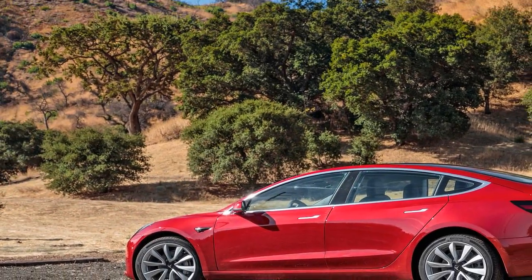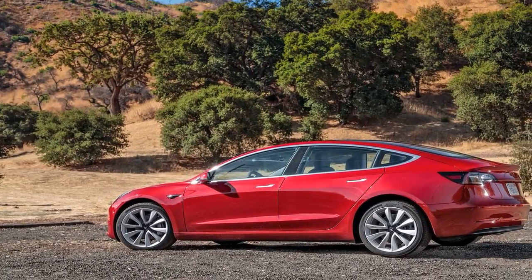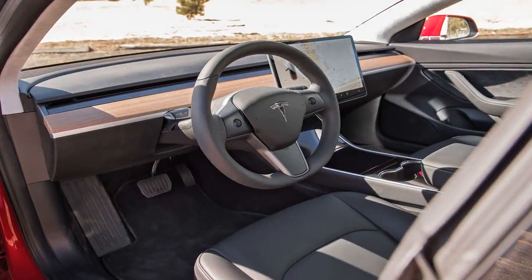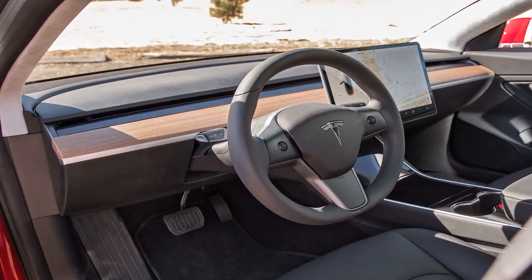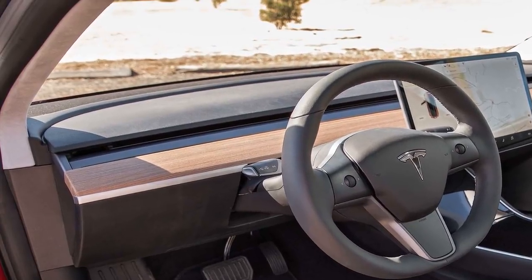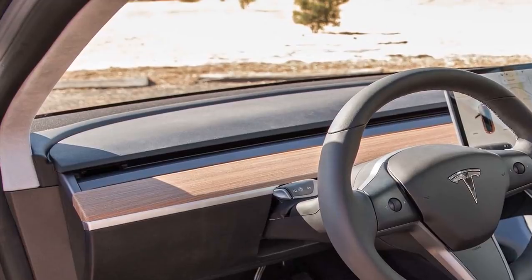Tesla gave Motor Trend an opportunity for an extended test drive with a Tesla Model 3 engineer. Following is testing director Kim Reynolds' review. 36 hours before Elon Musk hands the keys to the first 30 purchasers of the new Tesla Model 3, we are waiting at a gravel parking lot at the corner of Mulholland Highway and Old Topanga Road in Malibu.